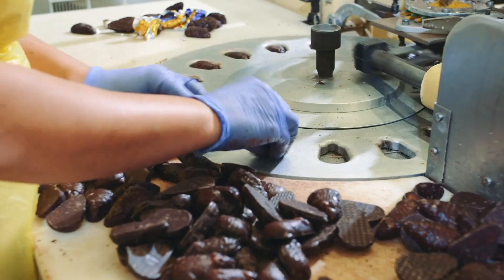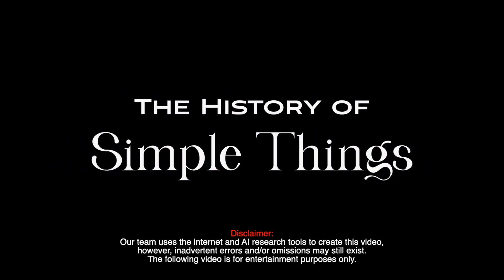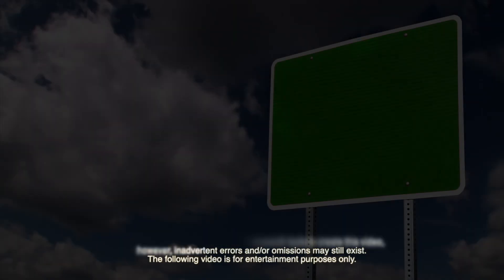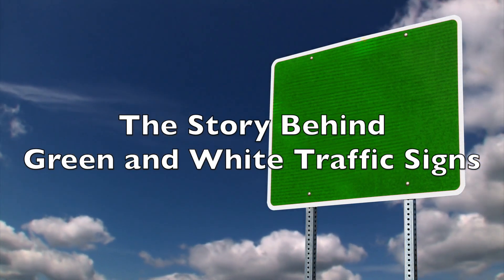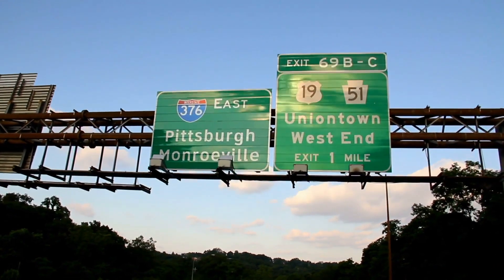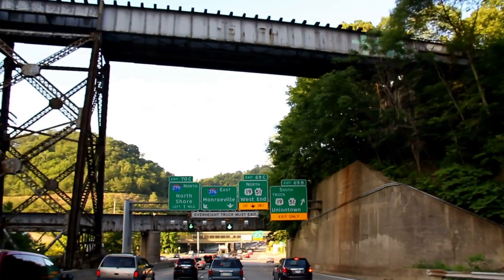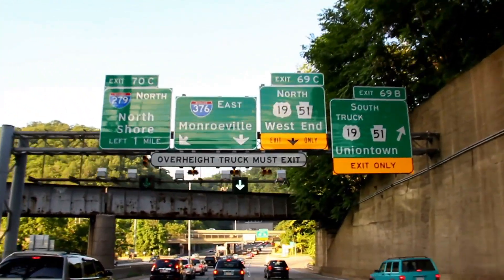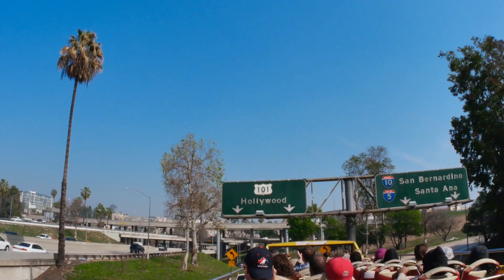Welcome to the History of Simple Things, where we delve into the fascinating history behind the little things that shape our world. Ever wonder why most traffic signs are colored white and green? It's a question that may not have crossed your mind until now, but the answer lies in a fascinating blend of history, psychology, and practical design. In this video, we will delve deep into the reasons behind this ubiquitous color choice, exploring the factors that make white and green the preferred colors for traffic signs around the world.